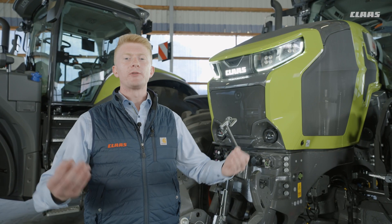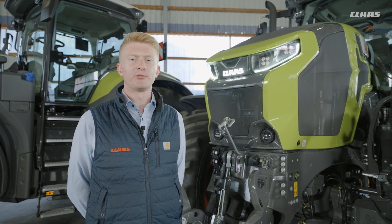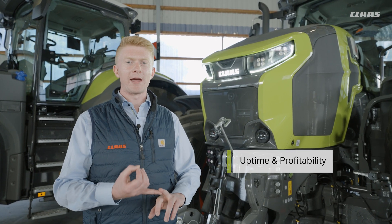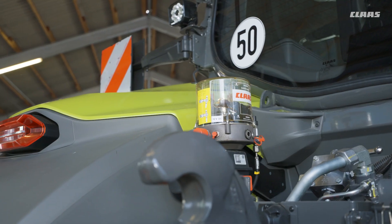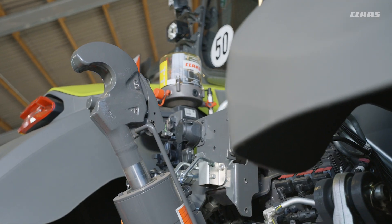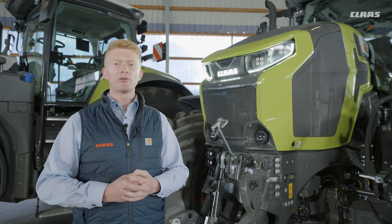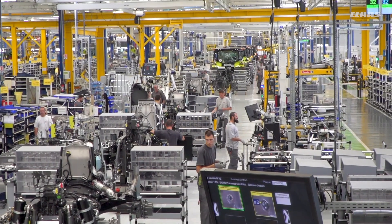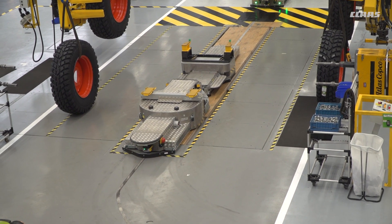In terms of uptime and profitability, we know that our customers want more than just pure performance in the field. They want predictable expenses, whether that be hour by hour, week by week, or month by month. Where we've managed to improve this is down to our MaxiCare offering. With our Axion 9 platform, we can now extend coverage all the way up to 8 years and 8,000 hours.